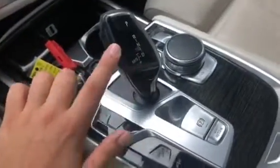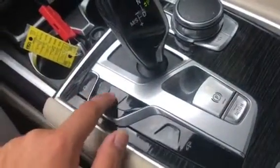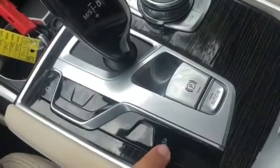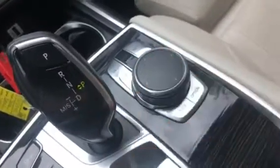We have the automatic transmission, the parking brake, and auto hold. We also have the switch between drive modes, parking assistant, side view cameras, and air suspension lowering — crazy car. And the iDrive controller with the touch pad as well.